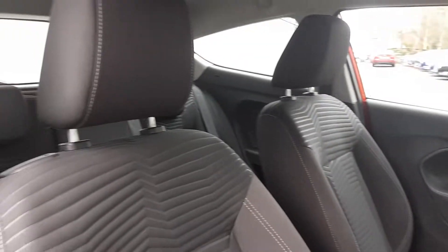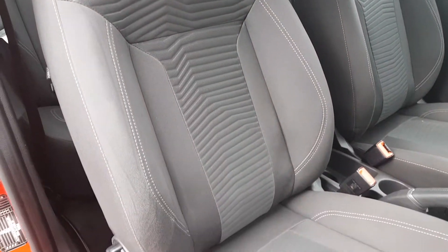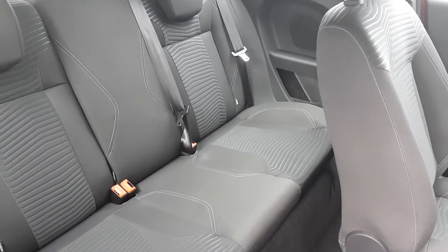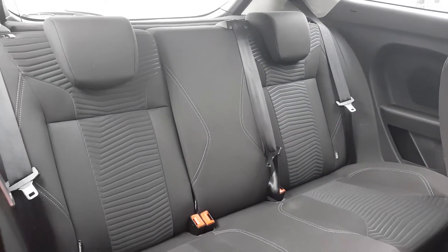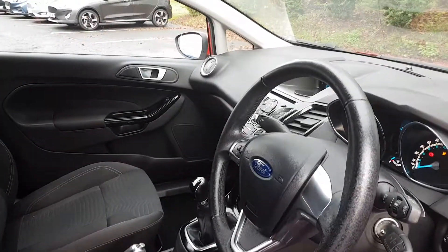Moving around to the seats, full cloth with a stylish pattern centre looks great as well as providing fantastic comfort while driving. Both front seats do pull forward to allow an additional three passengers in the rear of the vehicle, with that matching interior as well as ISOFIX effects on those outer seats in case a car seat is on board.